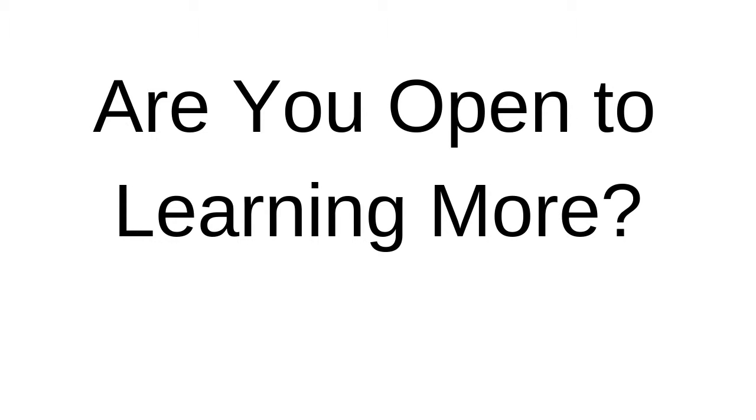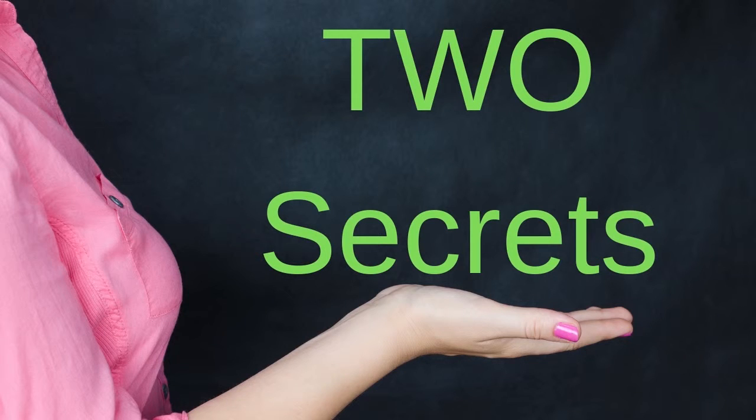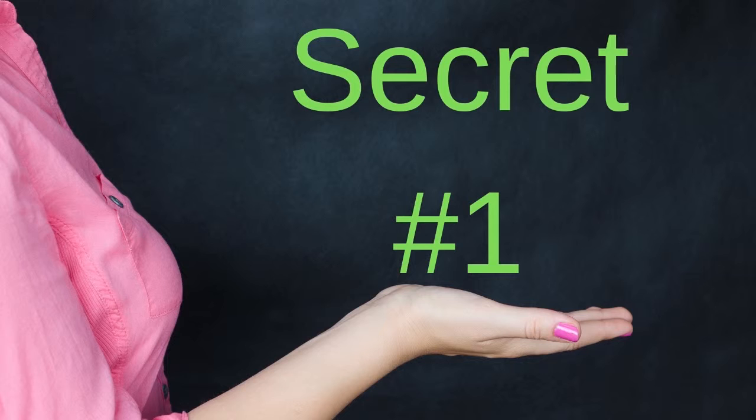Let me ask you a few questions. Are you open to learning more about prospecting, recruiting, and marketing? Do you have a genuine interest in helping other people? If you answered yes to both of these questions, then you have the right mindset to take advantage of the information in this video. We'll reveal the two secrets that every top earner knows.